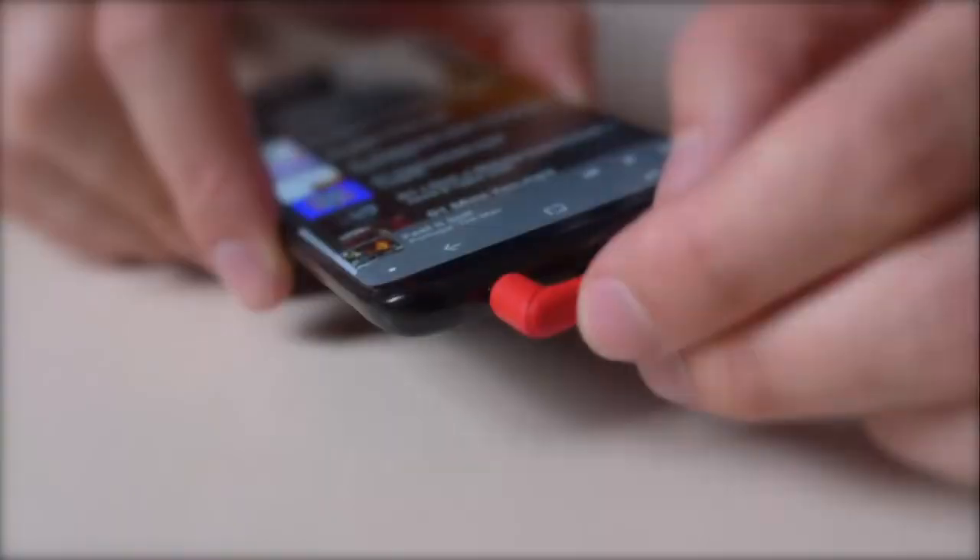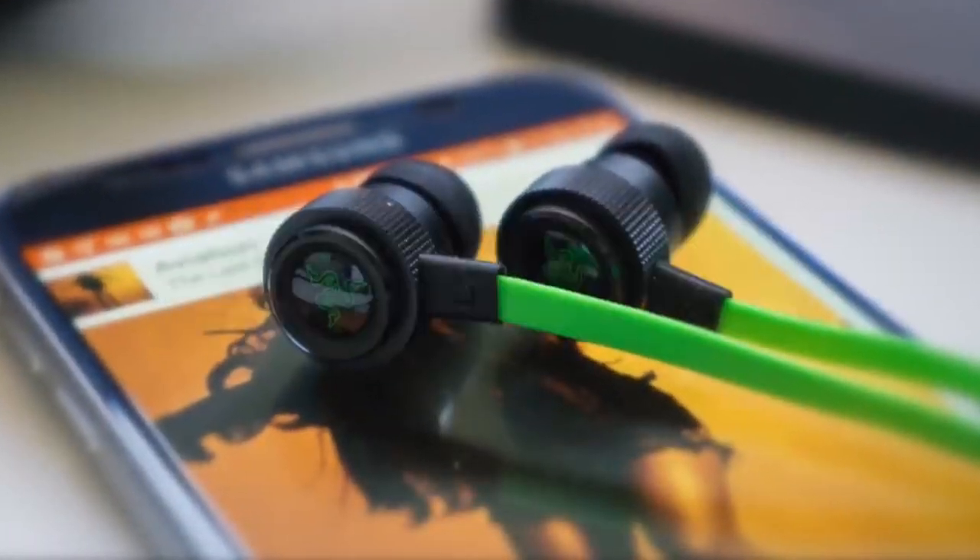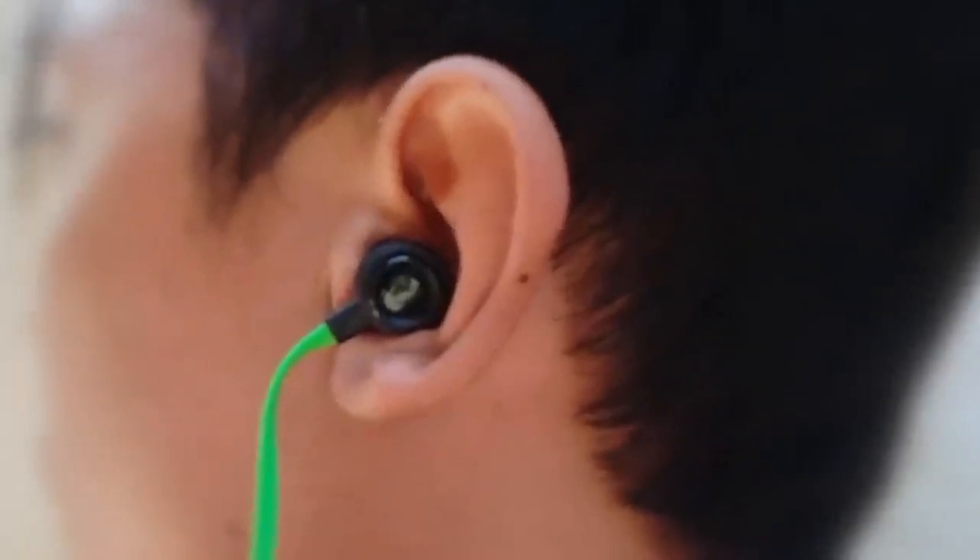Be sure to leave a like and subscribe to the channel to get more videos like this in the future. If you have any questions related to these products, you can leave a comment below and we'll get back to you. Catch you soon.